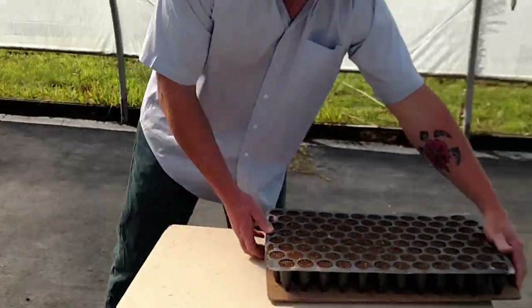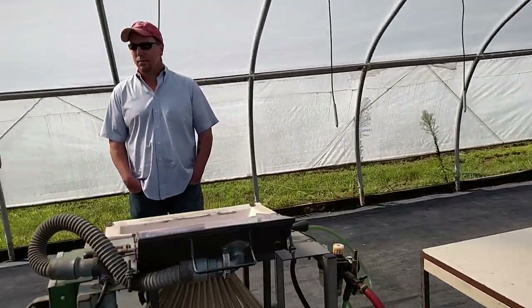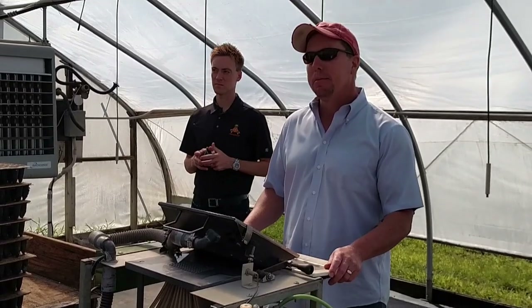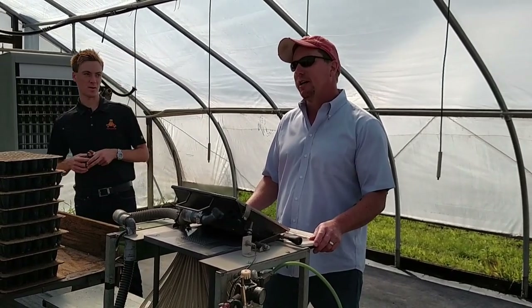We'll pull them out and pile them up about 10 high, and the guy will carry them down and line them up in the greenhouse. So we'll get about 40 acres worth of seed trays here, but everything's not perfect germination. We'll end up with about 35 acres worth of plants out of each greenhouse.